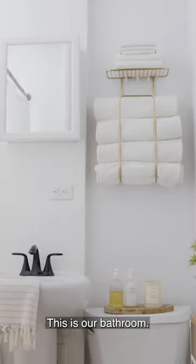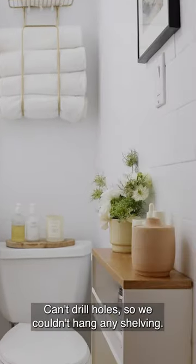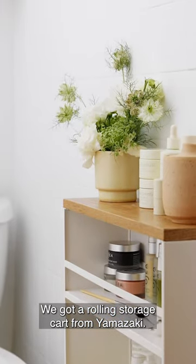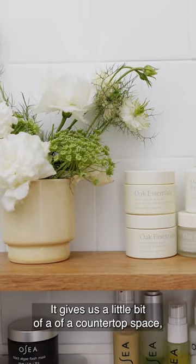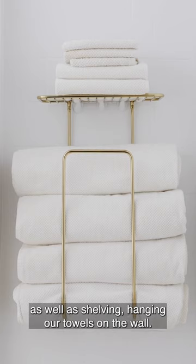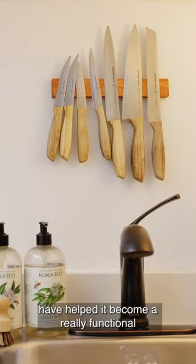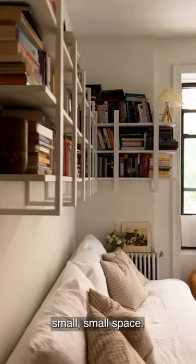This is our bathroom. We can't drill holes, so we couldn't hang any shelving. We got a rolling storage cart from Yamazaki — it gives us a little bit of countertop space as well as shelving, and we're hanging our towels on the wall. Space-saving storage pieces that we found for this space have helped it become a really functional small space.